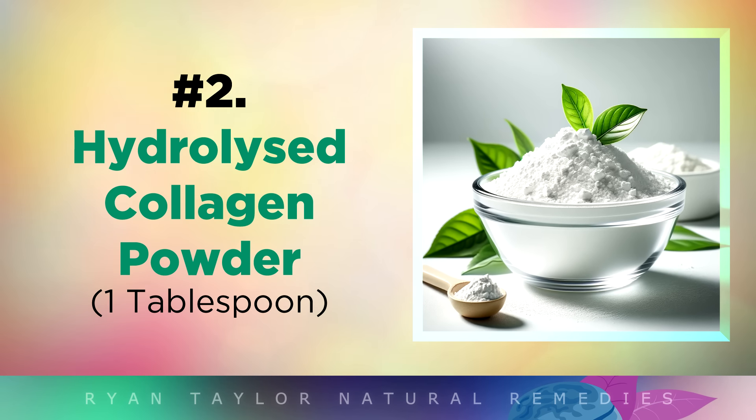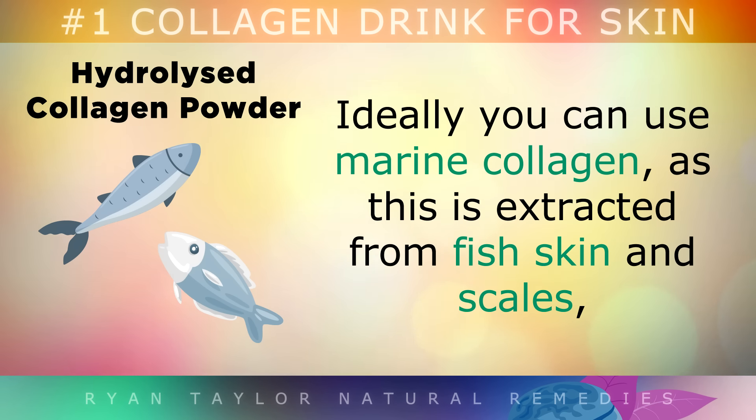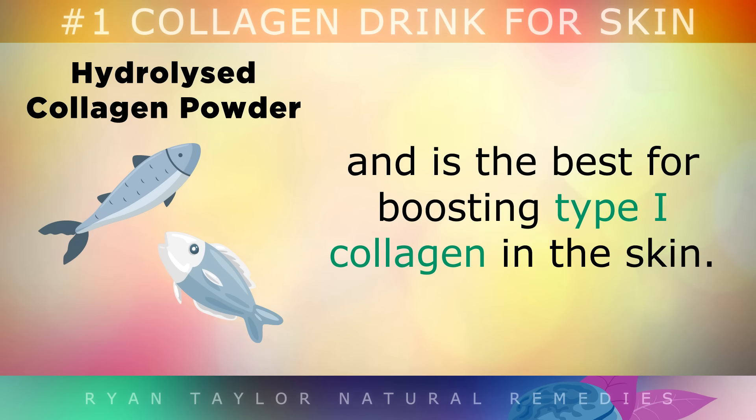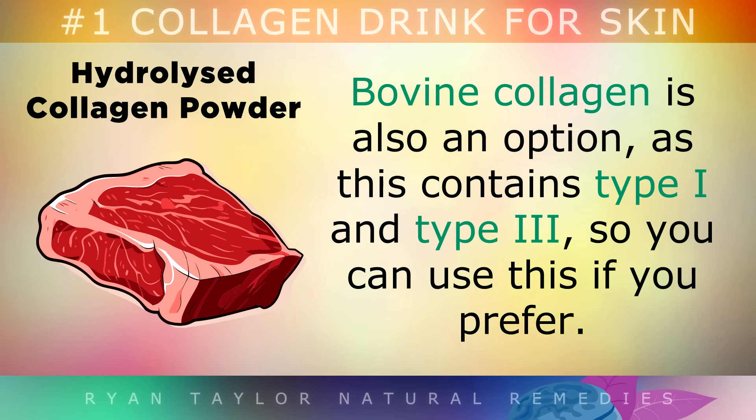Ingredient 2: Hydrolyzed Collagen Powder. You will need 1 tablespoon of hydrolyzed collagen powder. Ideally, you can use marine collagen, as this is made from fish skin and scales, and is the best for boosting type 1 collagen in the skin. But if you're looking to improve skin, bone and muscle health, bovine collagen is also an option, as this version contains type 1 and type 3, so you can use this instead if you prefer.